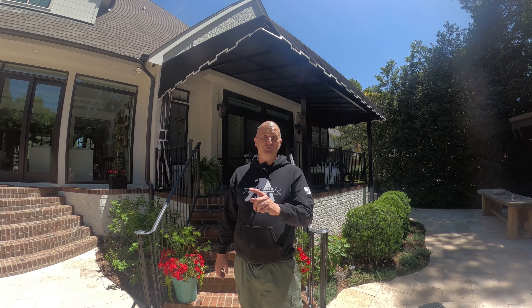Hey there, I'm Devin Thompson with Patriot Awning Company. Patriot Awning Company is Charlotte's awning manufacturer. We are a manufacturer of custom awnings. We make all of our own awnings in Charlotte, North Carolina at our production facility in the University area.